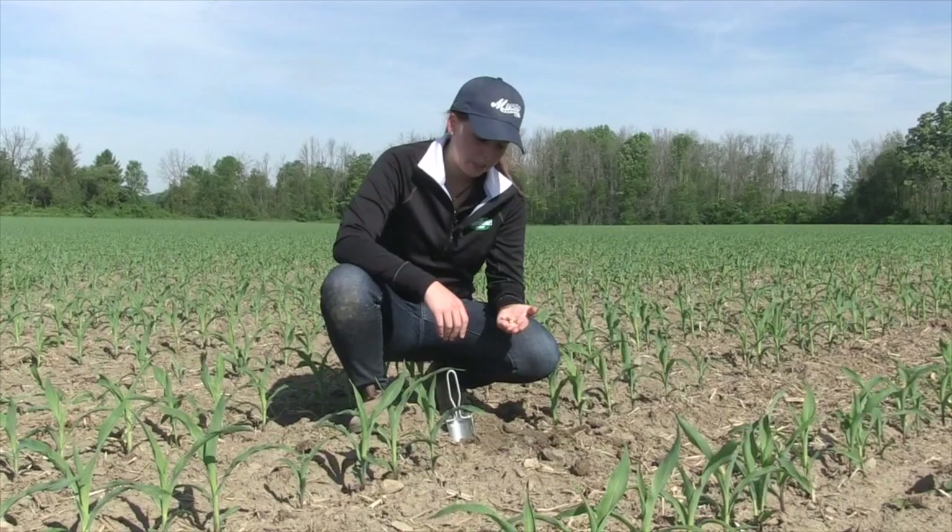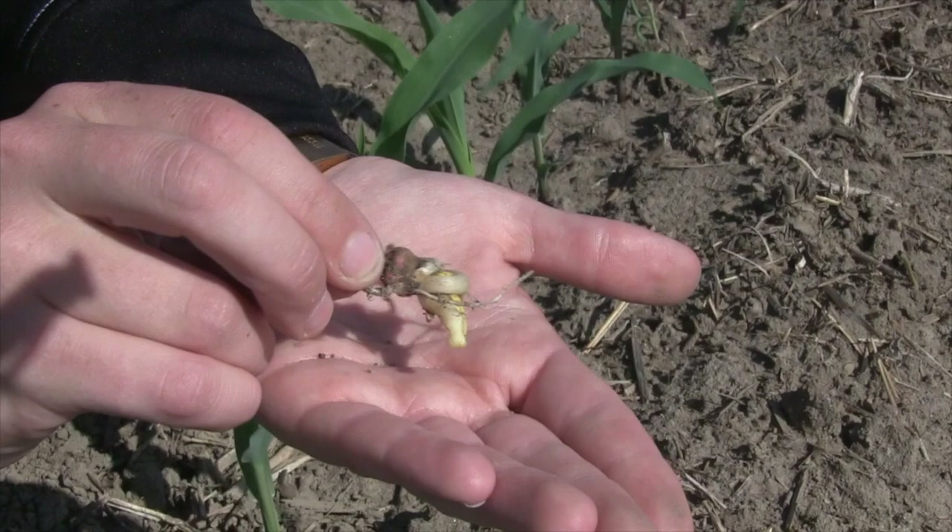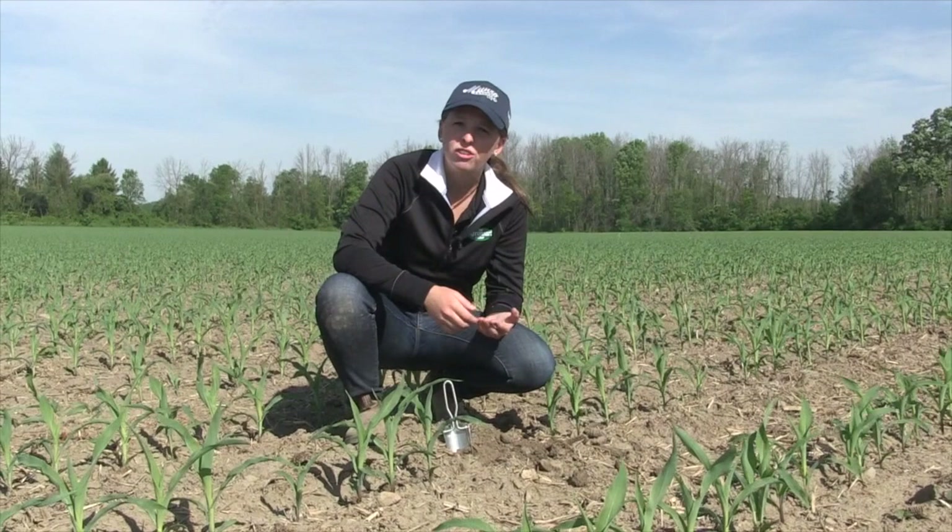Digging this time of year really gives you a good chance to find some answers. We dug in this gap in the row here and found a seed that had encountered some cold injury. This is valuable information because we now know that this gap was not a result of planter malfunction but a simple environmental condition.